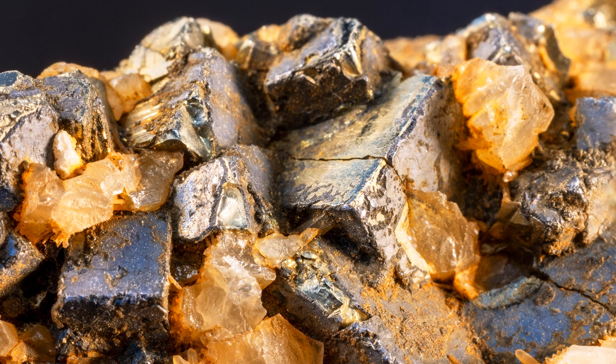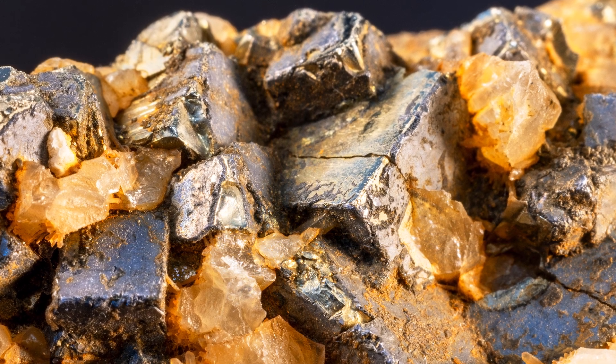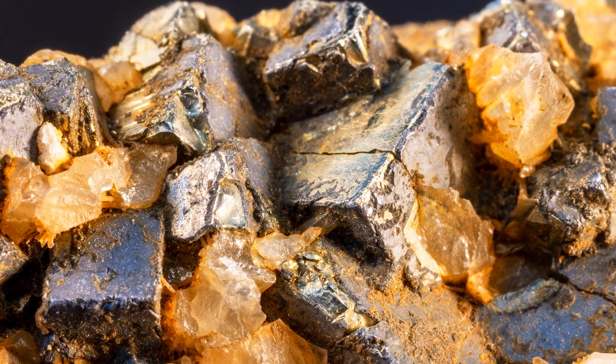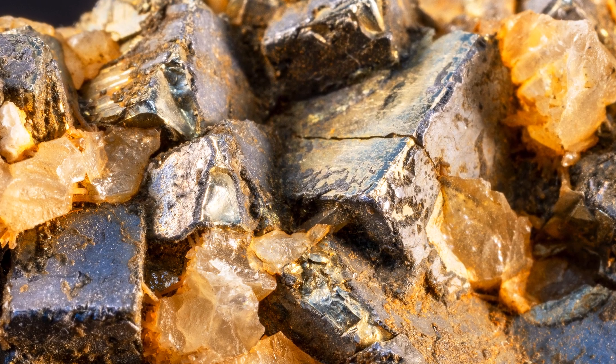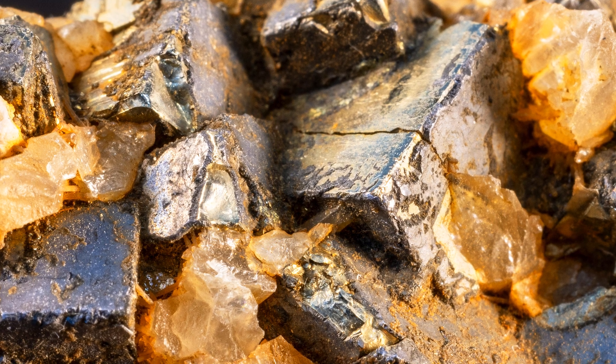This is the mineral pyrite. It has a striking brass and yellow metallic luster, but produces a brown or greenish-black streak when drawn across a white ceramic streak plate.